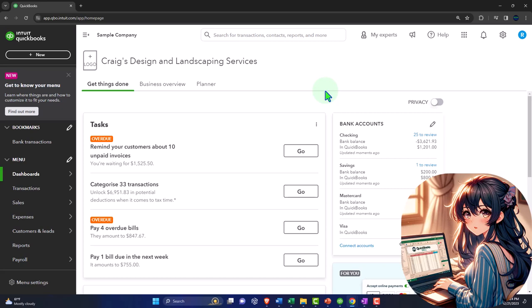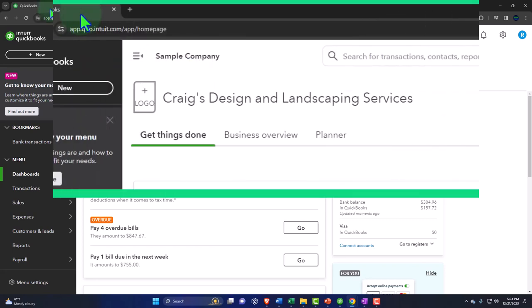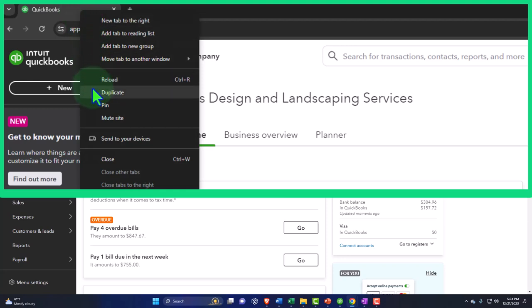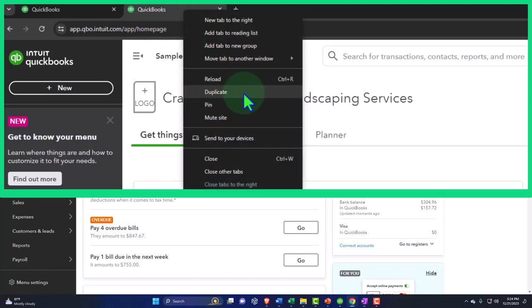Now I'm going to open up some reports — something I want to get in the habit of doing every time: the balance sheet and the income statement. I'll right-click on the tab and duplicate it, then duplicate it again. This is the process I do basically every time I go into QuickBooks.